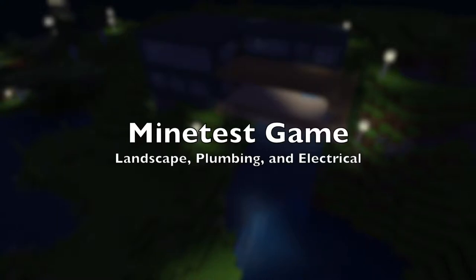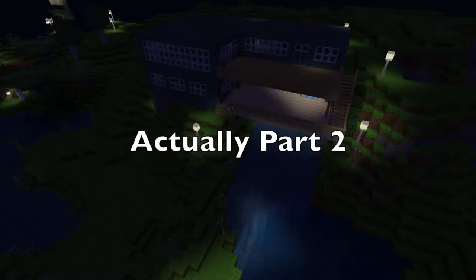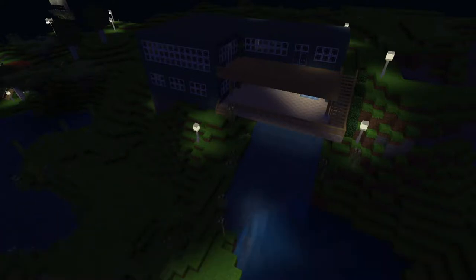Well hello there, we're back and this is going to be episode 25. This is part one of finishing the landscaping, and as you can see it's a beautiful night out. We're just gonna relax and look at the night view of our newly landscaped house.